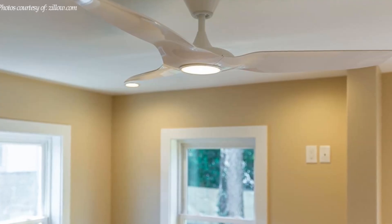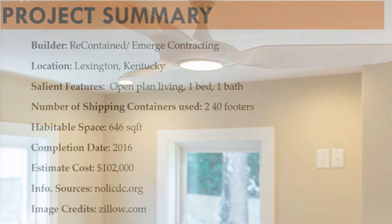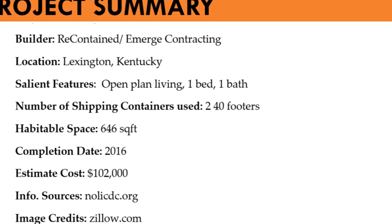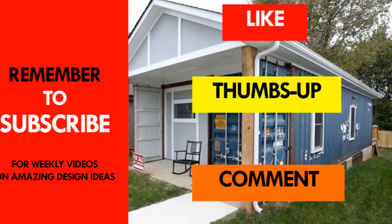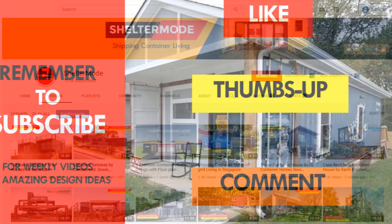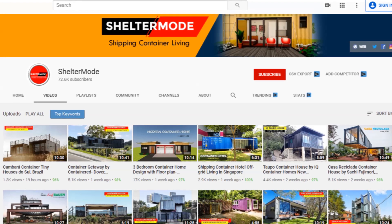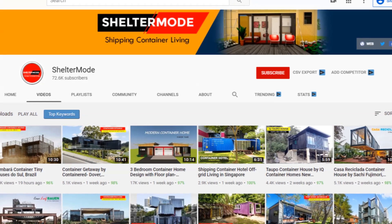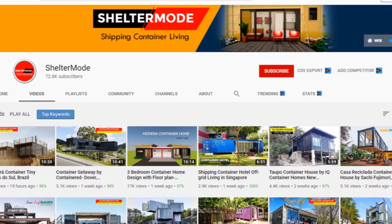Which part of this amazing container house appeals to you the most? Kindly give us your opinion in the comments section below. If you like this video, give it a thumbs up and feel free to share it. You are encouraged to subscribe for more amazing weekly videos on shipping container living. Thank you for watching. See you in the next video.